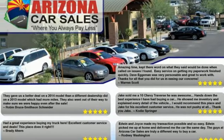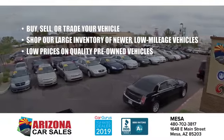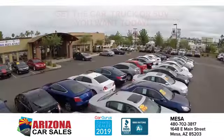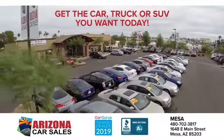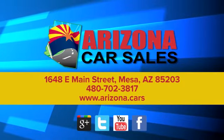Driving is believing. Test drive it today. At Arizona Car Sales, the price you see is the best upfront price and you don't have to negotiate for it. Get the car, truck, or SUV you want and experience the Arizona Car Sales difference today.